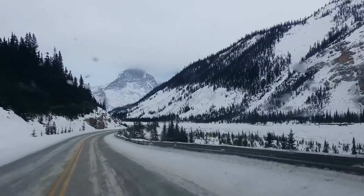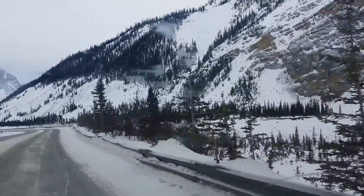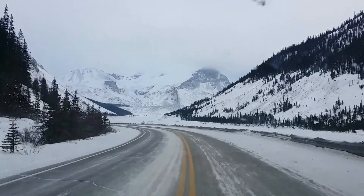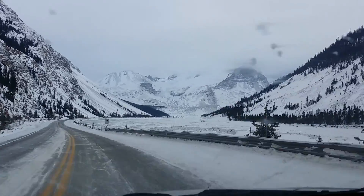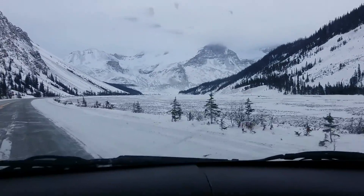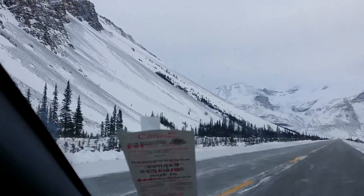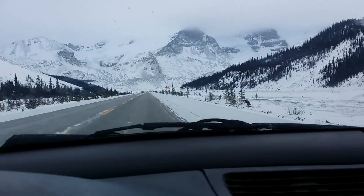The Athabasca glacier is coming up — where the Athabasca River was born. You can't even see any water trickling down here, but it's underneath the ice. Some of the landfalls — avalanches that happened here. There's not very much snow pack up there, so most of the avalanches were rock.